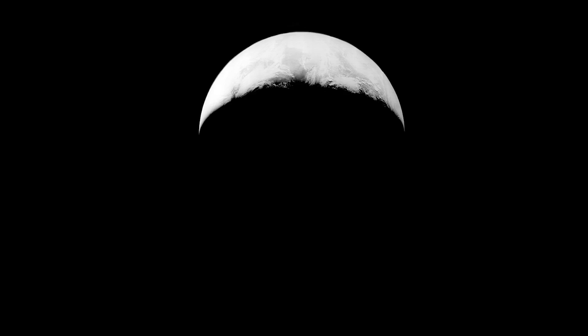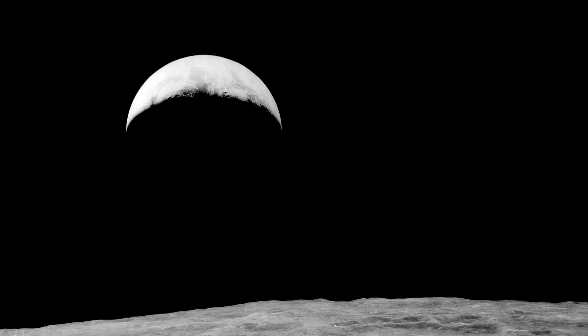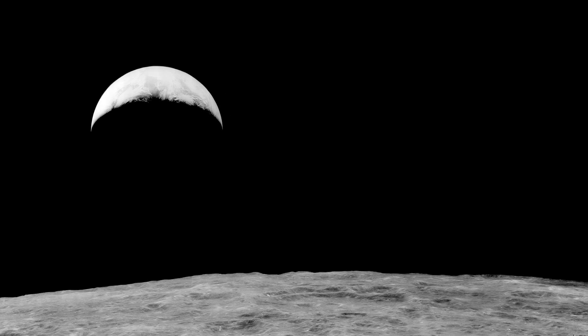The first image that we recovered, of vast historical value, was the famous Earthrise, which is the very first image ever taken of the Earth with the moon in the foreground.